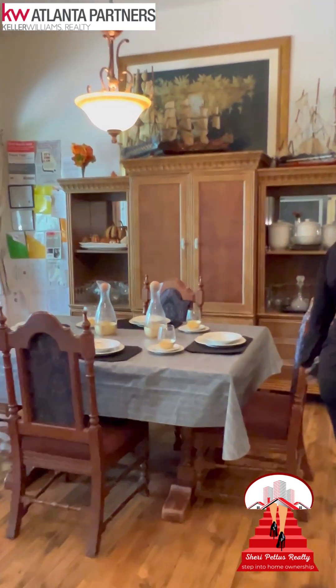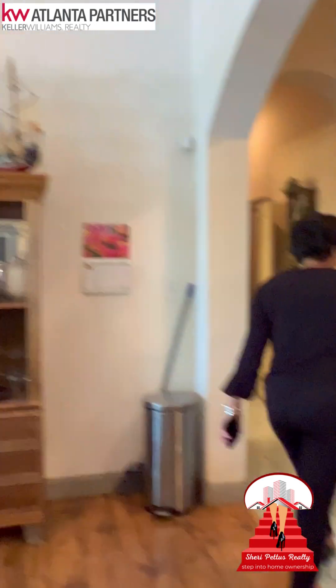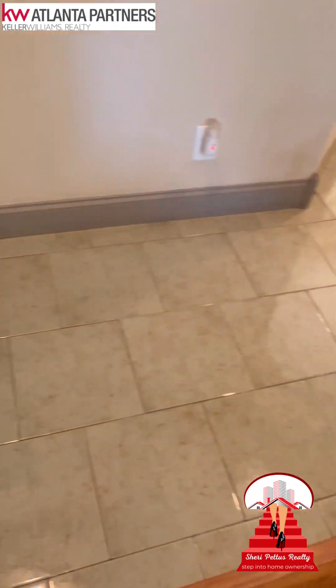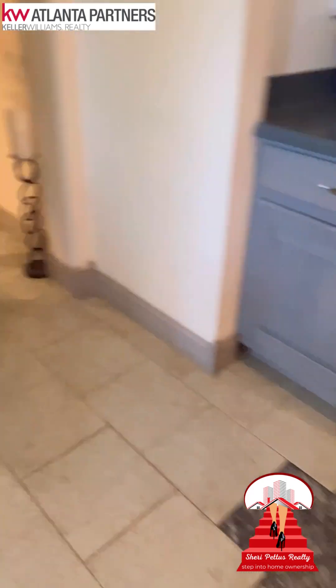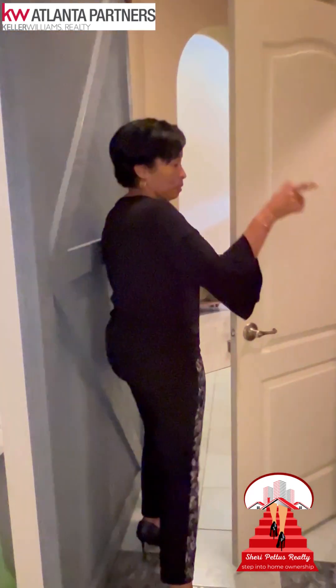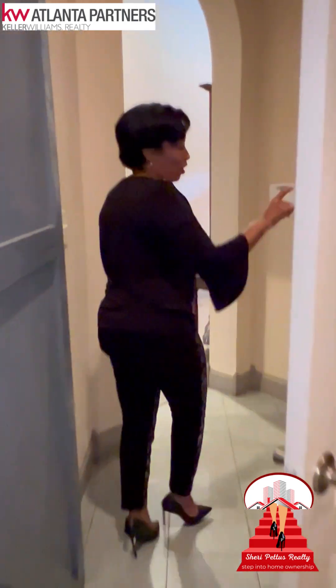Over this way is a full dining room. Come down this hall — you have a wet bar. Look at the amazing floors. As we make our way down this hall, here's a bathroom. Laundry.